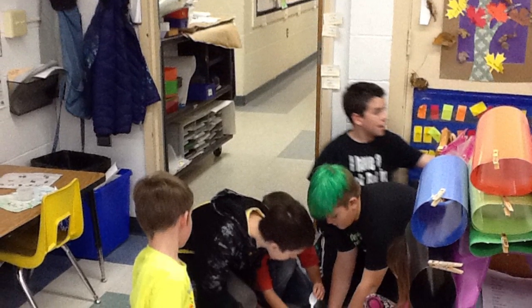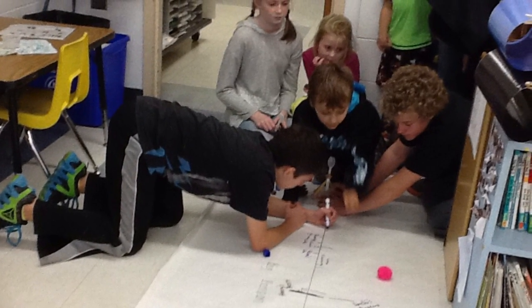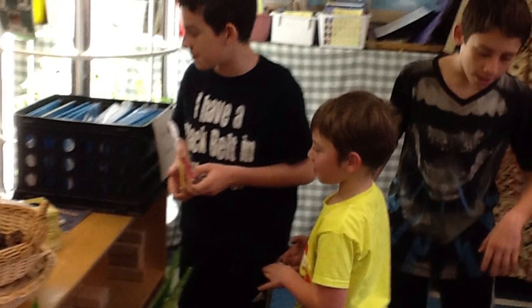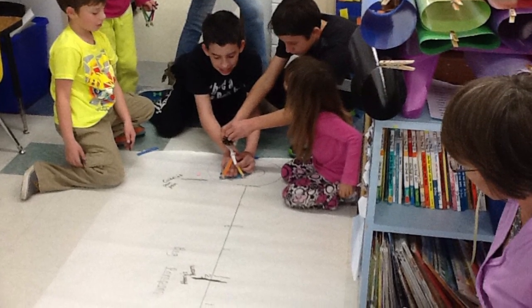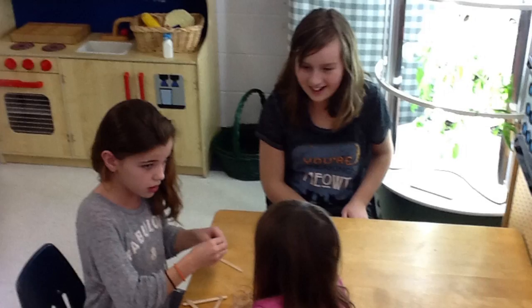A special thank you to Mrs. Tremblay and Mrs. Blackman, who helped plan this unit and understand that all knowledge is connected to other knowledge. The fun is in making the connections. Amazing things happen when you integrate. Learning is fun at Fletcher Elementary School.